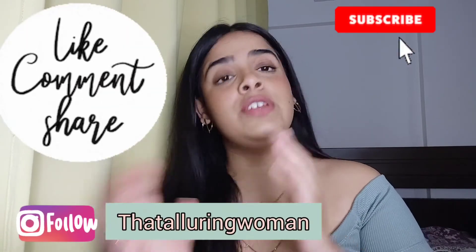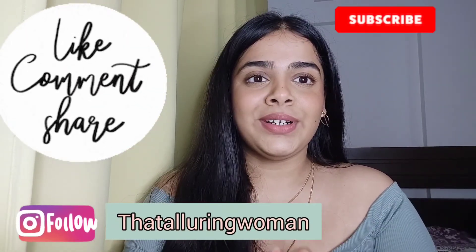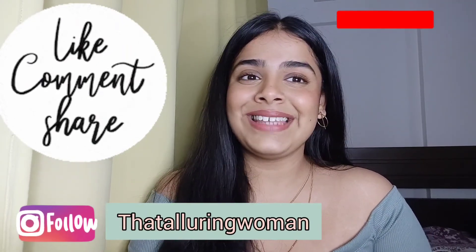Do like, comment, share and subscribe to my channel, and also hit the bell notification so that whenever I upload a new video, you get notified. I'll link the social media handles — I'm very active on Instagram, so you can definitely follow me there. I post fun reels. Do support me and I'll see you next time. Till then, stay happy. Bye!